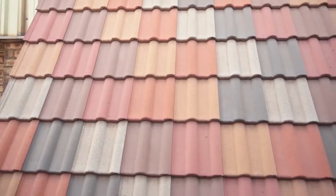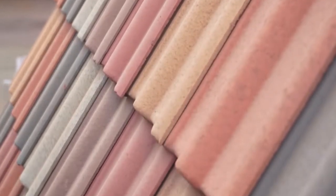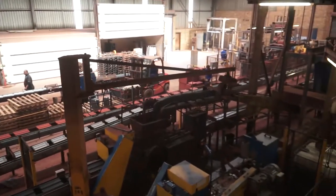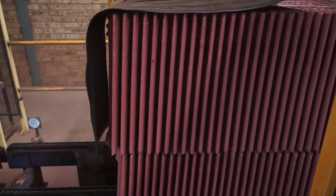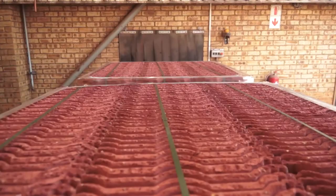Through a strategic partnership, ABEC and PMSA together design, manufacture and supply turnkey concrete roof tile production plants. From startup to high-speed tile production plants from 2,000 to 60,000 tiles per shift, including manual or fully automated packing, wrapping and curing systems for the wet and dry side product handling of the plant.